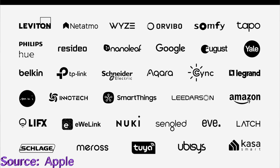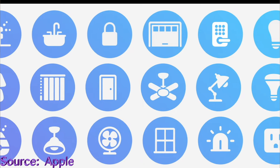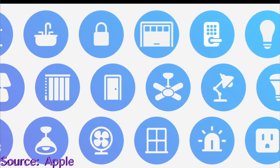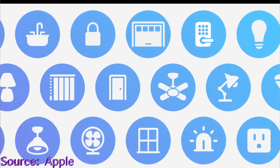Apple, along with their partners and other industry leaders, have come together to create a more connected home ecosystem with a new smart home connectivity standard called Matter. Matter enables smart home accessories to work together across platforms, so when it goes into effect you'll have more options when building out your smart home. As a new homeowner personally, I'm excited to start building out my dream smart home setup.